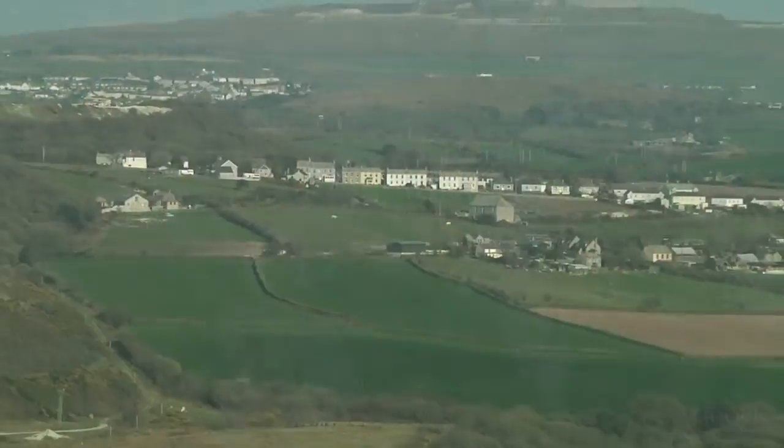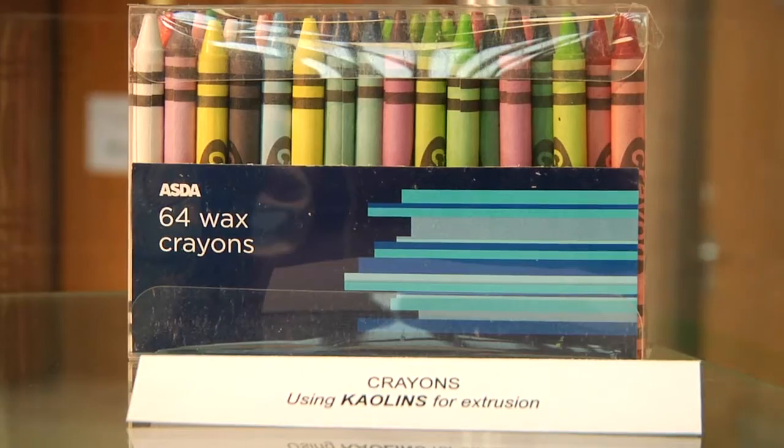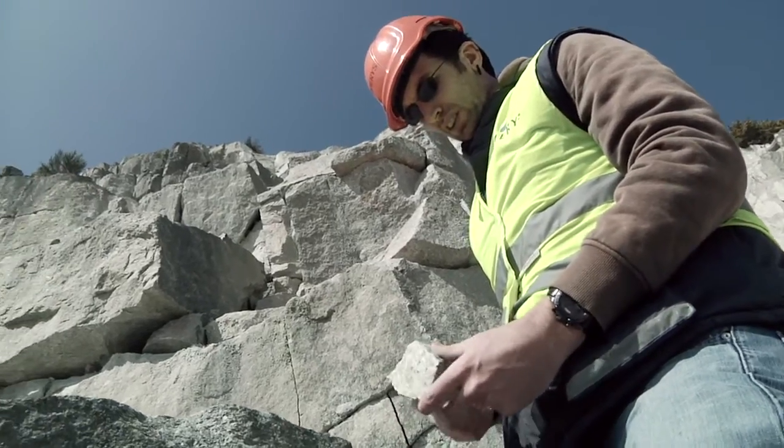Here in the UK, Imris extracts, processes and markets kaolin, ball clay and calcium carbonate. Imris's geologists and mining engineers need to have a good understanding of the nature and extent of the kaolin reserves so that they can design their mine plans.